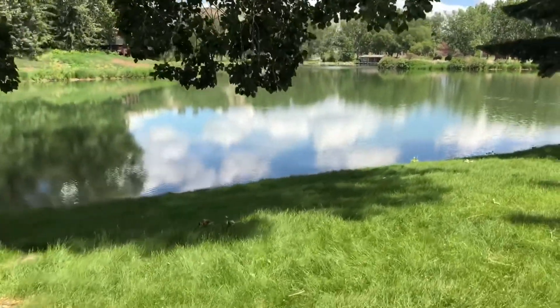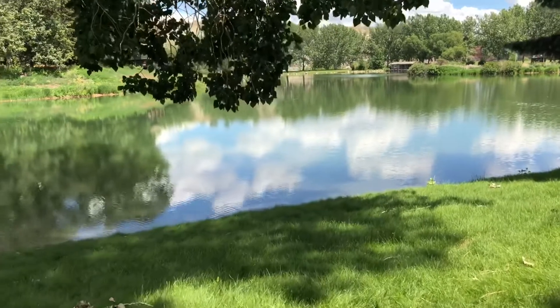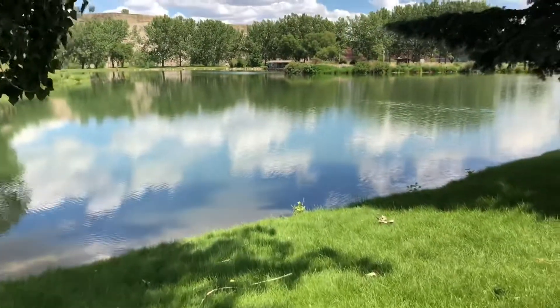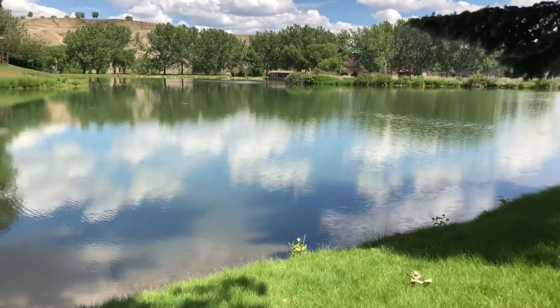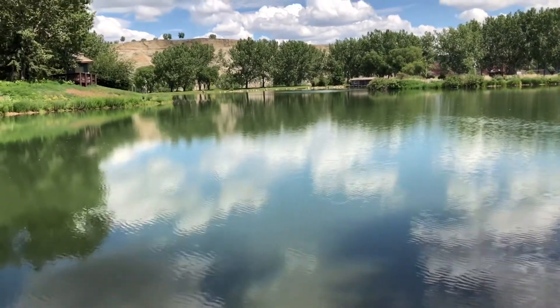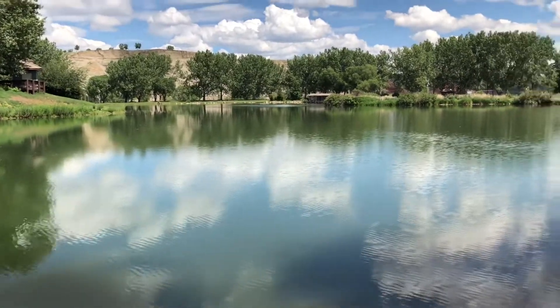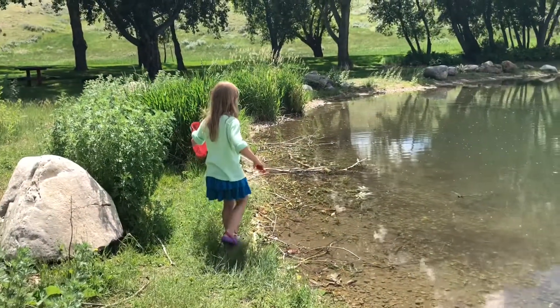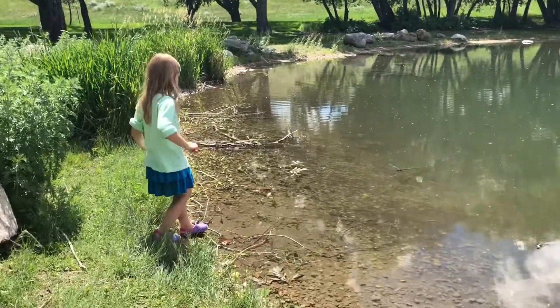We did wander through here but I was having a few camera issues and missed catching our tadpole find on video. But here we are — we found some fish, and guess who caught her first one!